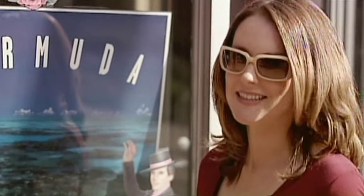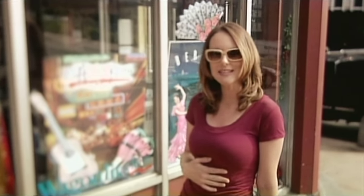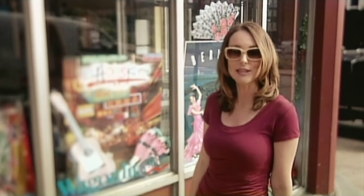They say change is as good as a rest. It's not true. A rest is a rest. But change does help shake things up a bit. Whenever I get bored in the kitchen, I just nudge French food into the realm of the exotique.